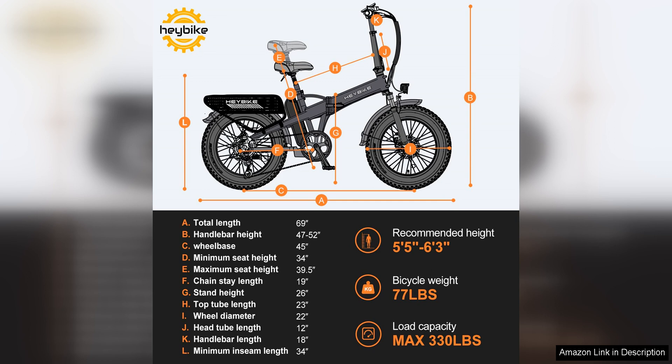Whether you're a daily commuter or a weekend adventurer, this bike offers the perfect blend of performance, comfort, and convenience. With its impressive speed, sturdy construction, and user-friendly design, the Haybike Mars 2.0 is sure to impress riders of all experience levels.